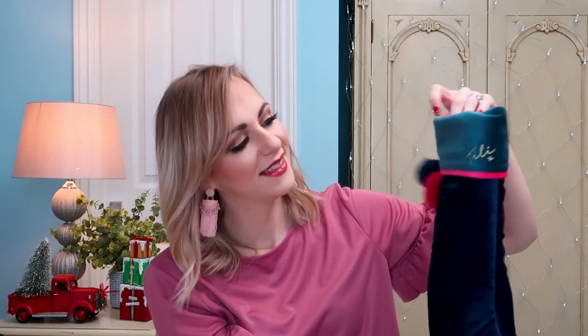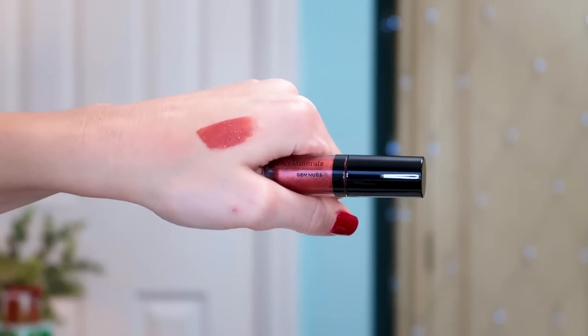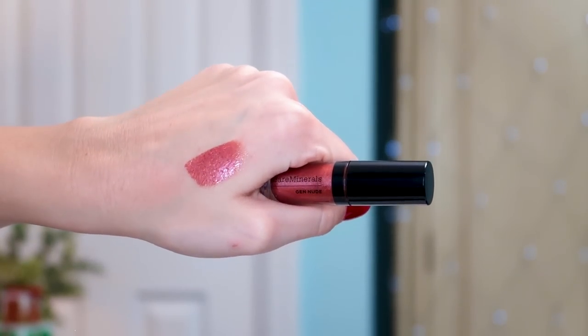Next we've got some Bare Minerals Gen Nude — this is the limited edition molten metallic lip version. That is like a molten rose color that will be perfect for party season. It is a travel size but there's a lot in there, so very happy with that.